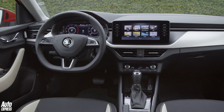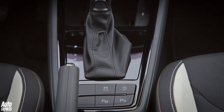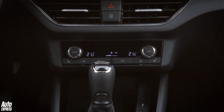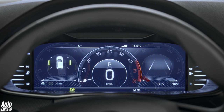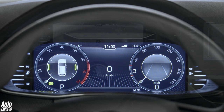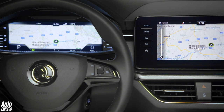Skoda is looking to overtake its Seat sibling as the VW Group's tech leader, and a quick glance at the Kamiq's interior would suggest it's edging ever closer to that accolade. Our car had the optional 9.2-inch touchscreen, as well as wireless Apple CarPlay and Android Auto. The virtual cockpit dials are likely to be extra on mid-spec cars too, and while they aren't as clear or as configurable as Audi's setup, it adds a touch of class missing in many of the Kamiq's rivals. They are a nice-to-have rather than an essential piece of kit, though.